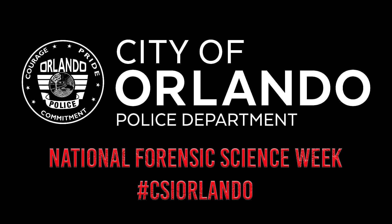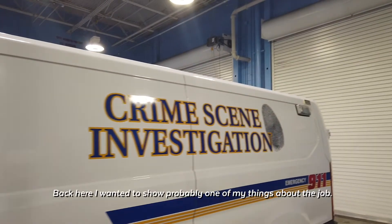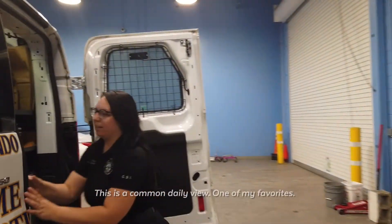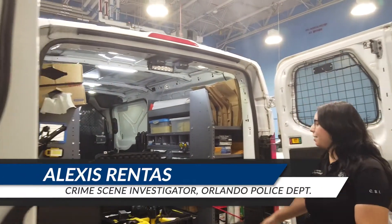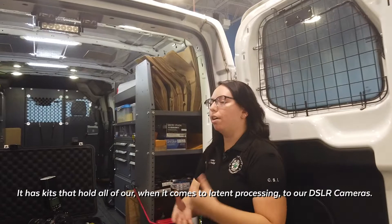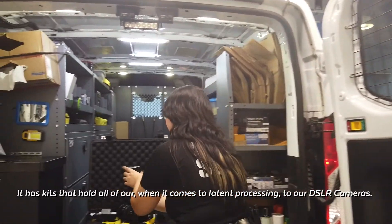Back here I wanted to show probably one of my favorite things about the job — this is kind of the mystery machine of crime scene vans. This is a common daily view. One of my favorites is our kits that hold all of our latent processing equipment, all the way to our DSLR cameras.